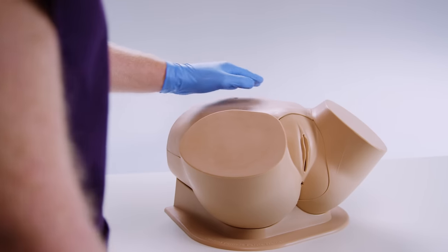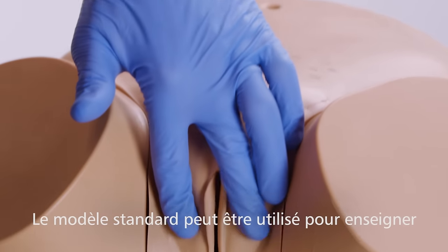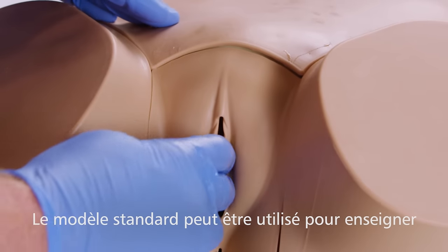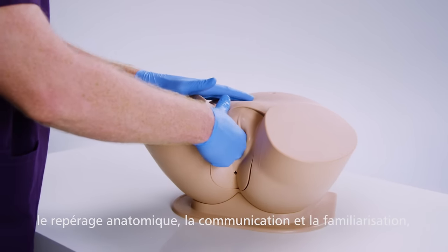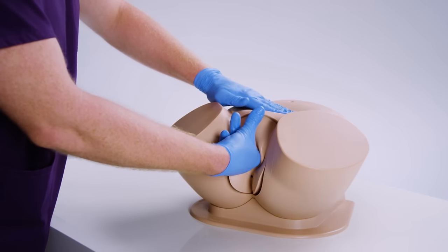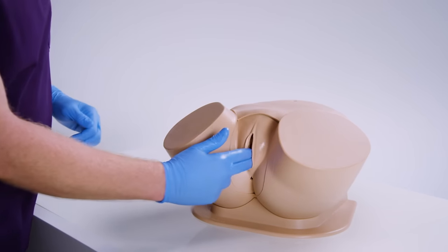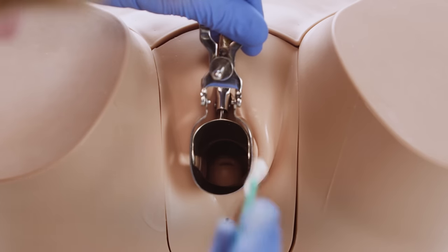Pelvic examination is a fundamental skill performed in undergraduate medicine, and the standard trainer with normal presentation can be used to practice the early skills of orientation, communication and familiarization, including bimanual examination, recognition of the perineal and pelvic anatomy, and cervical smear procedure with use of a speculum or cervical broom.